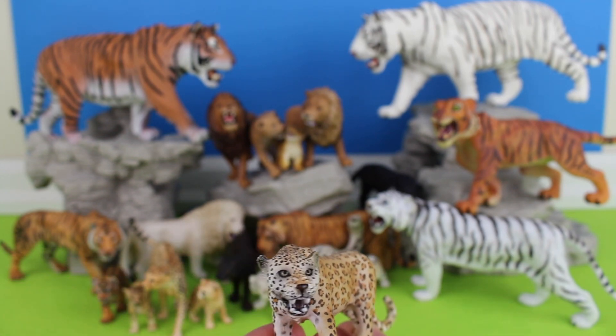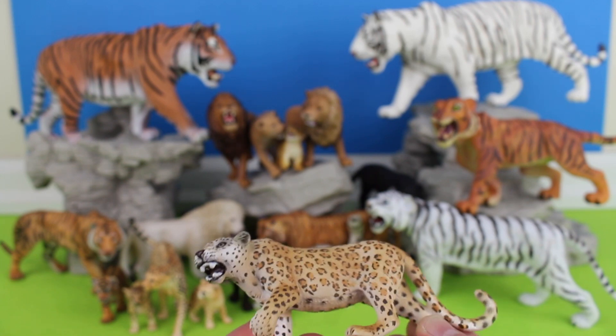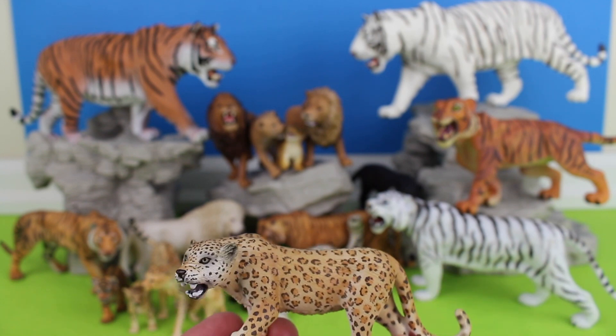Leopard. The leopard has short legs and a long body with a large skull. Its fur is marked with rosettes.